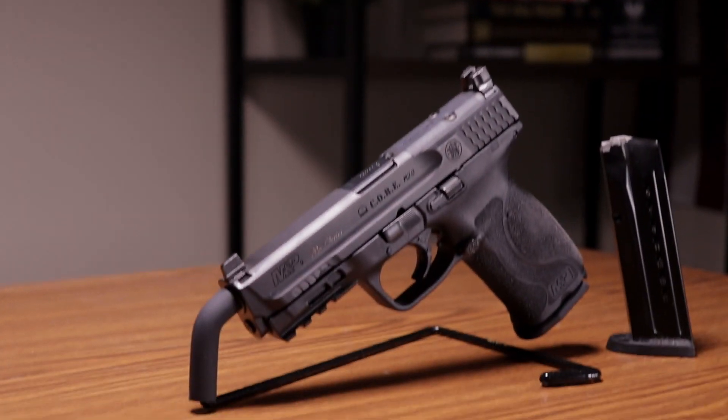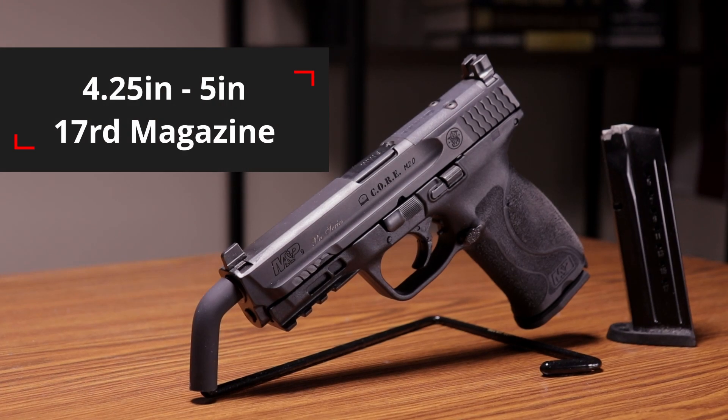The three pistol sizes we have set before you are the full size — the standard by which all other sizes are typically measured. The full size pistol has a barrel length typically between four and a quarter to five inches, and the magazine can hold 17 rounds.